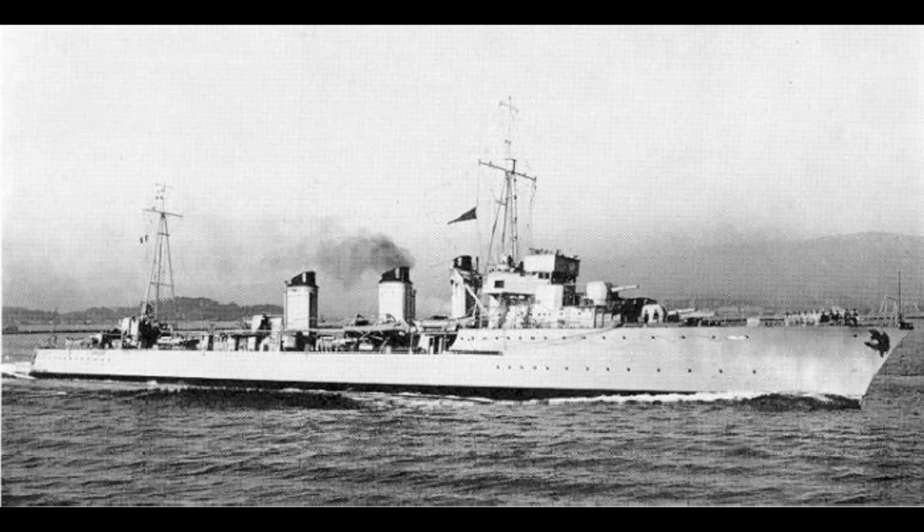Most development of French destroyers focused on the much larger contre-torpilleur type, since the French saw they couldn't build as many destroyers as rival powers, and so focused on getting as much out of each individual ship as possible. The first postwar effort was the Chacal class at just over 2,100 tons standard and just under 3,000 tons fully loaded — considerably larger than any other destroyer afloat, including the soon-to-come Fubukis. Fully loaded, their displacement was closer to some small light cruisers of the time than to the average fleet destroyer.